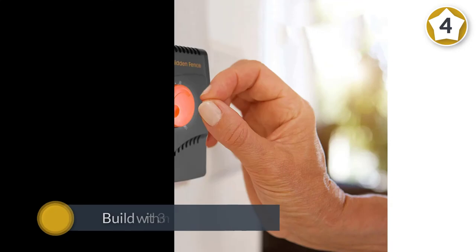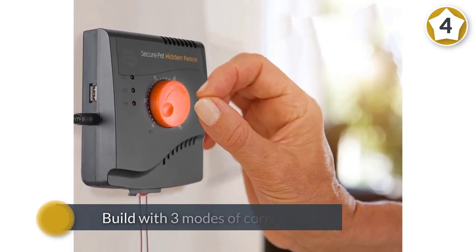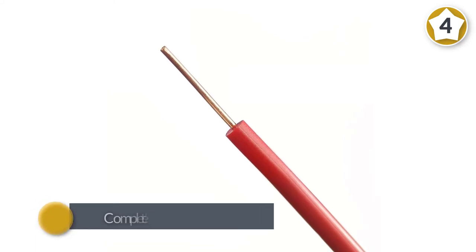The electronic receiver collar, built with three modes of correction, works for your dog's better control and safety. It is weatherproof, waterproof, and completely submergible up to three feet.